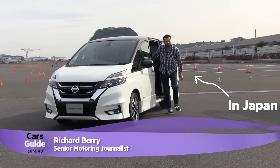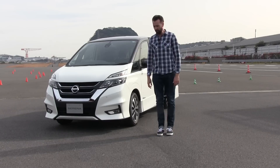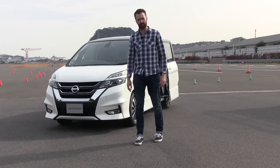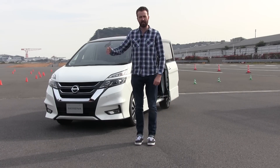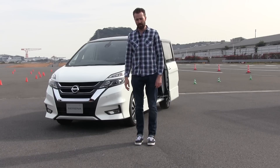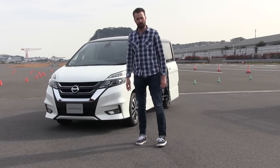Since the dawn of time, if you didn't want to do your own driving, you had to pay somebody else to do it for you — somebody usually called Jenkins or Jeeves. And then as we became more sophisticated and technology became better and self-driving cars came along, we still had to pay for the privilege. We had to pay someone called Tesla or Mercedes-Benz.